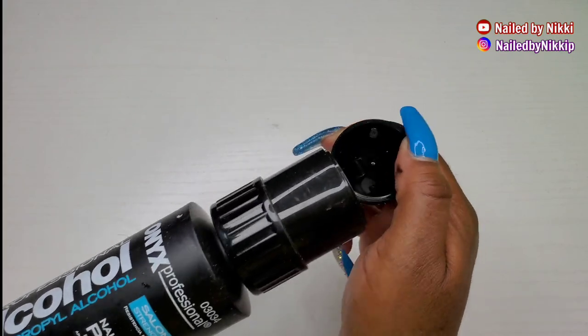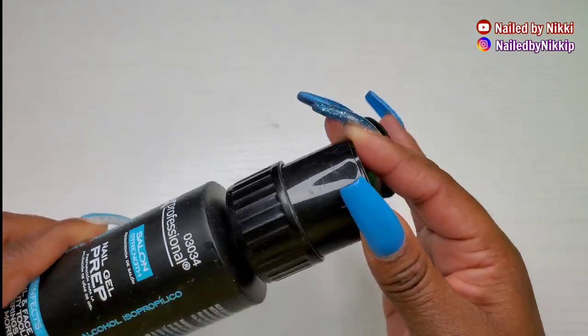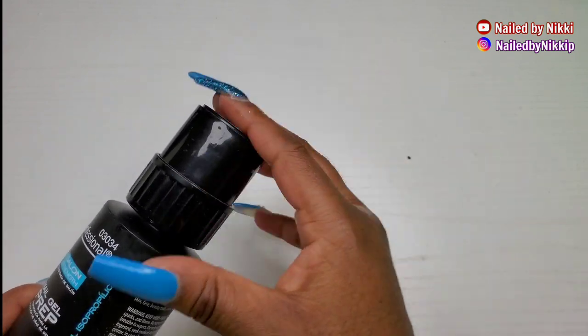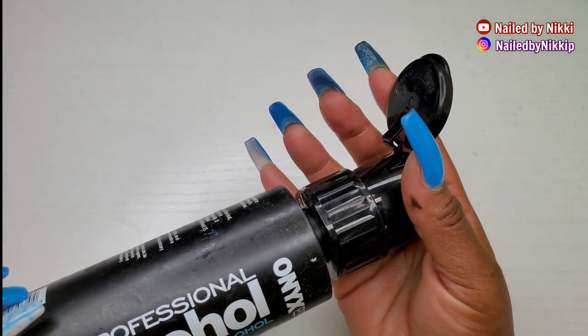I liked that it had this little top you could just pop open and press. So maybe it wasn't empty — I probably had like a few drops left in there.